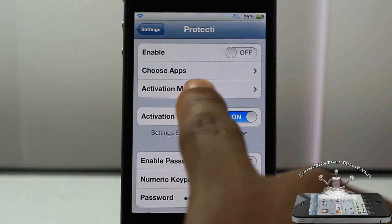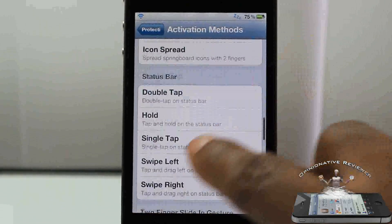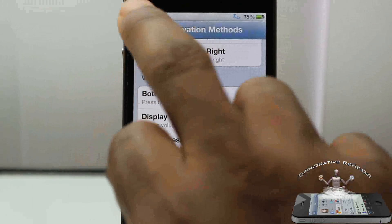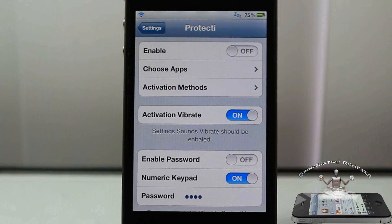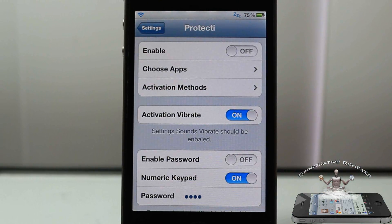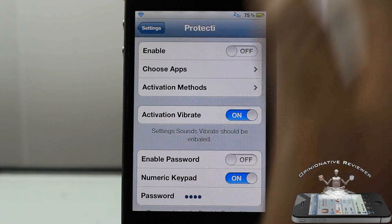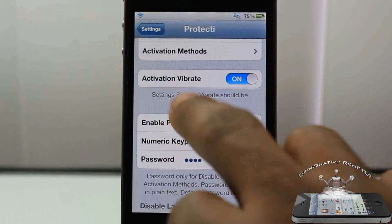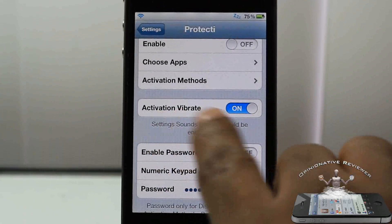There's a lot more features. You have to set your activation method — I just have mine as a down-hold of the volume button. So if I'm giving somebody my device, I can just hold down the volume button and it's going to activate without any message; it's just going to vibrate to let you know, so nobody will know that I actually activated the tweak.